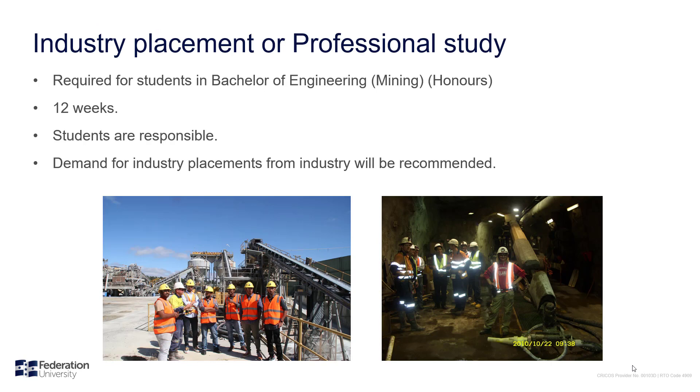Industrial placement is compulsory for students in the Bachelor of Engineering program. It is basically a three-month or 12-week vocational job in the industry. Students are responsible for sourcing a vocational job and completing it in industry. As we have many industrial connections, demands for industrial placements from the mining industry are normally sent to me, and I forward them to students so they have more options to select from. The industry placements are a compulsory component for our mining engineering students in achieving their qualification. We see students making exceptional industry connections and building their professional network over that 12-week placement.